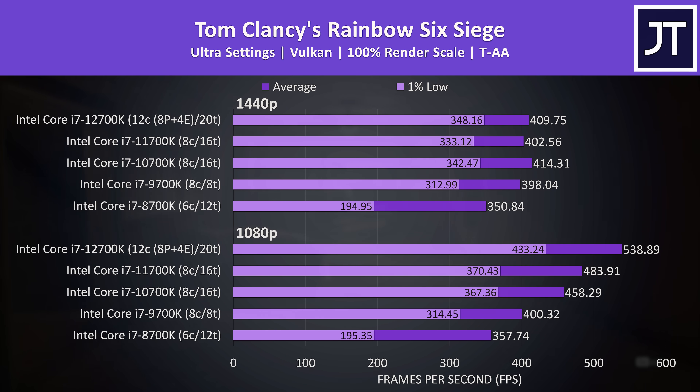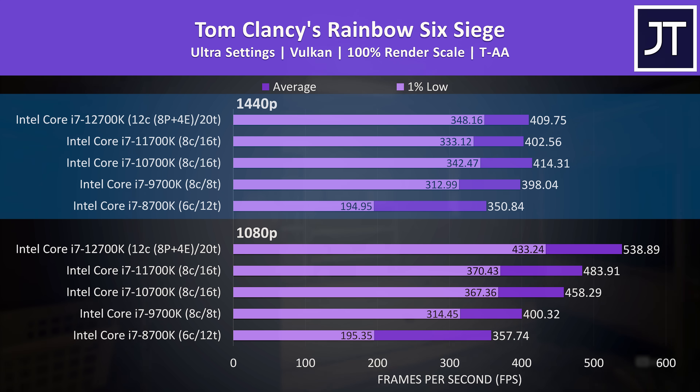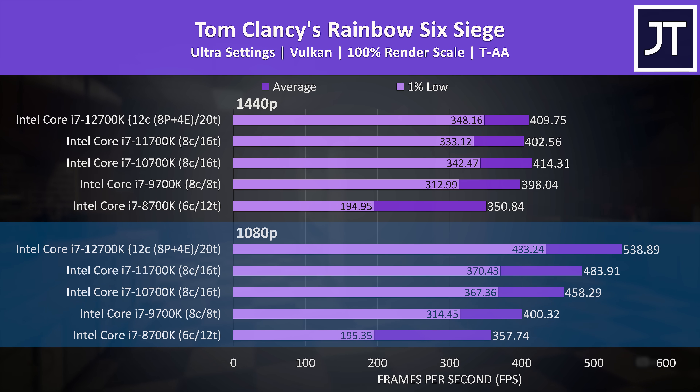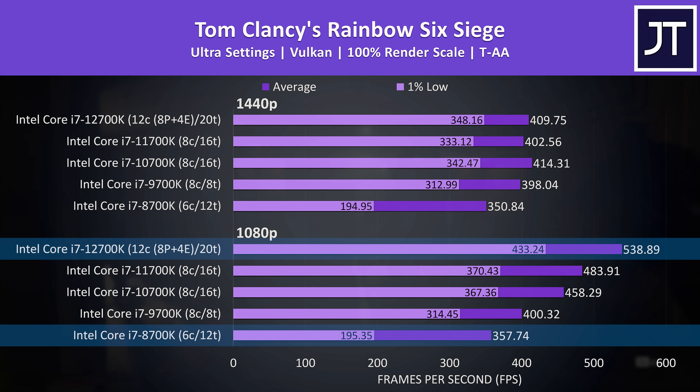Rainbow Six Siege showed the expected pattern at 1080p, but 1440p results were less consistent — 10th gen was actually giving the highest average frame rate there. At higher resolutions you definitely don't need the latest and greatest. The differences were large at 1080p though — the 12700K reached a 50% higher average frame rate compared to the 8700K, or a much higher 122% improvement in 1% lows, so for competitive games at lower resolutions a CPU upgrade might actually make more sense.